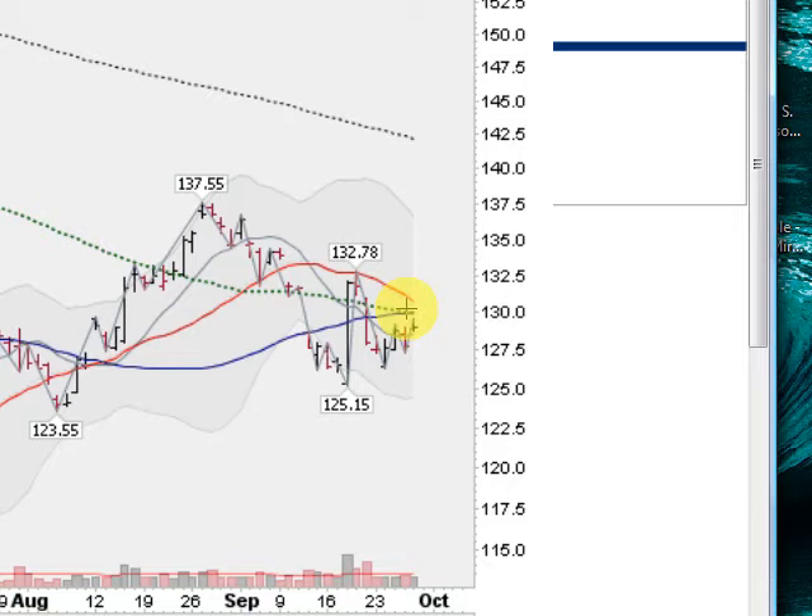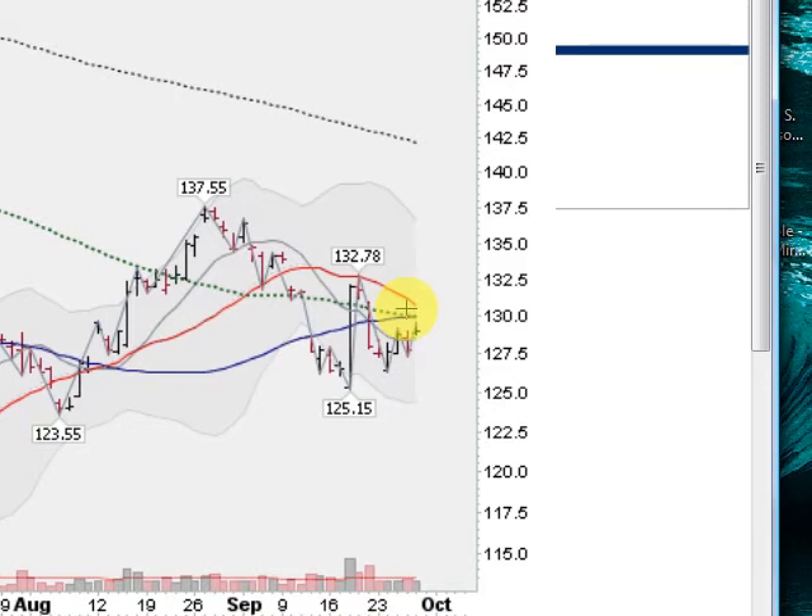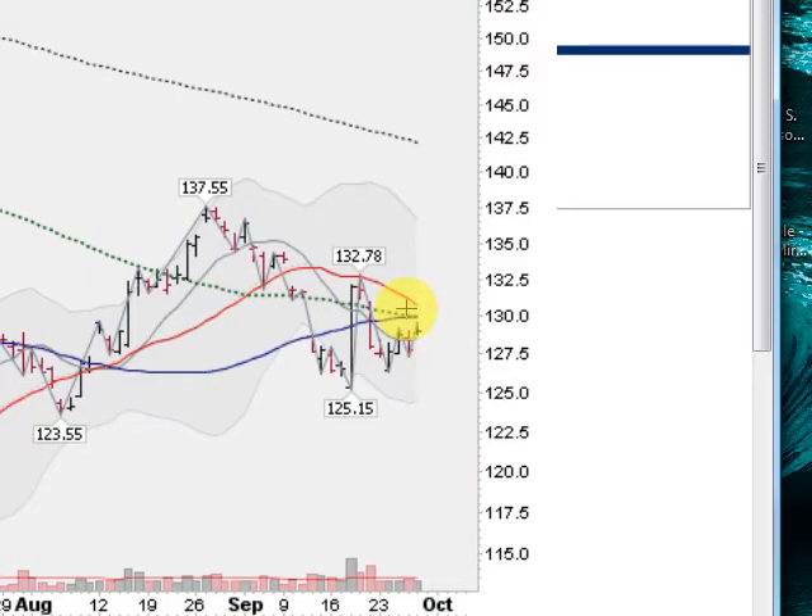The 100-day is starting to flatten out a bit too — that's been in a long-term downtrend. Way up above, that gray dotted line is the 200-day, which is solidly in a downtrend. We're starting to pull some of the longer moving averages either flat or to the upside, which is a good sign. For the GLD ETF, 125.15 is really the line in the sand for me as far as this uptrend goes.